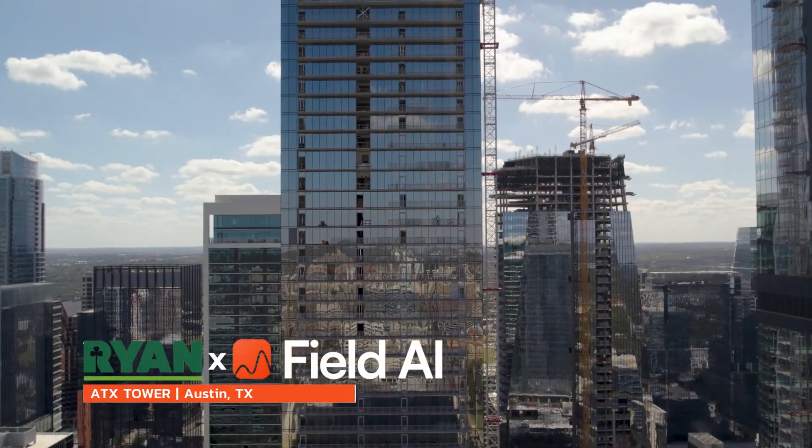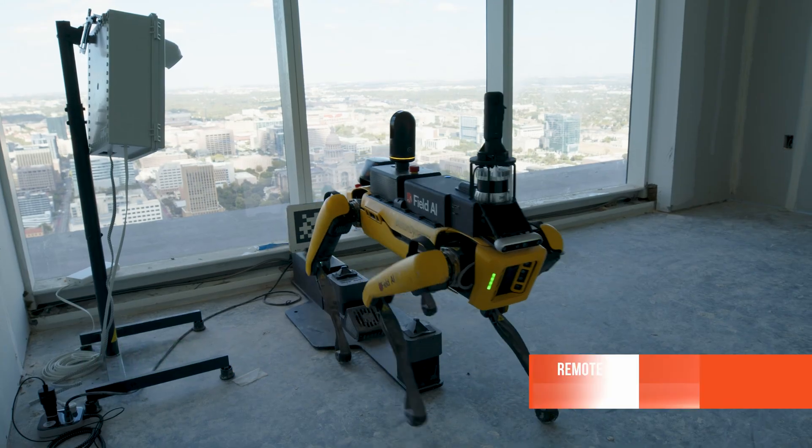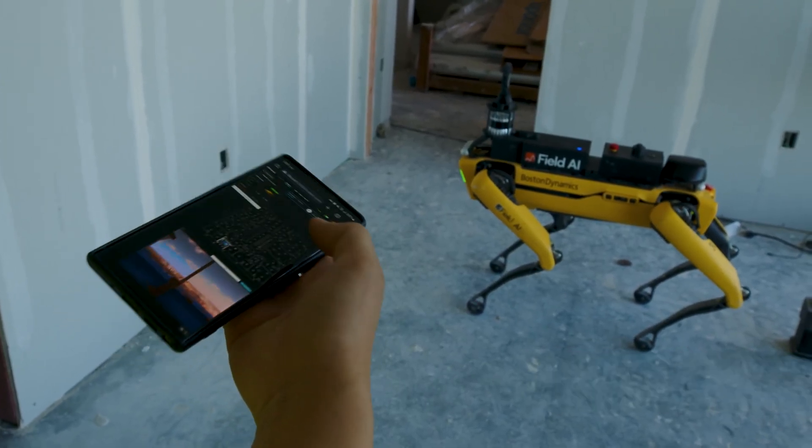Being in the construction industry for 28 years, I would have never dreamed of working with an autonomous robot. When it first came out to ATX Tower, it was like, wow, the future is here. We actually get to utilize this on a daily basis to help us improve our daily lives.